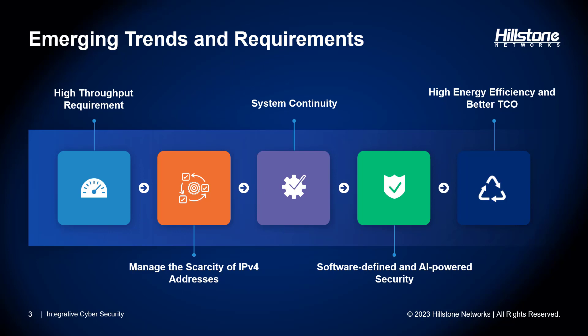Next, system continuity and business availability are top priority. Service disruptions can have far-reaching consequences. Data centers must have resilient architecture and disaster recovery plans. Redundancy measures such as backup power systems and redundant modules can help mitigate the impact of any failures.